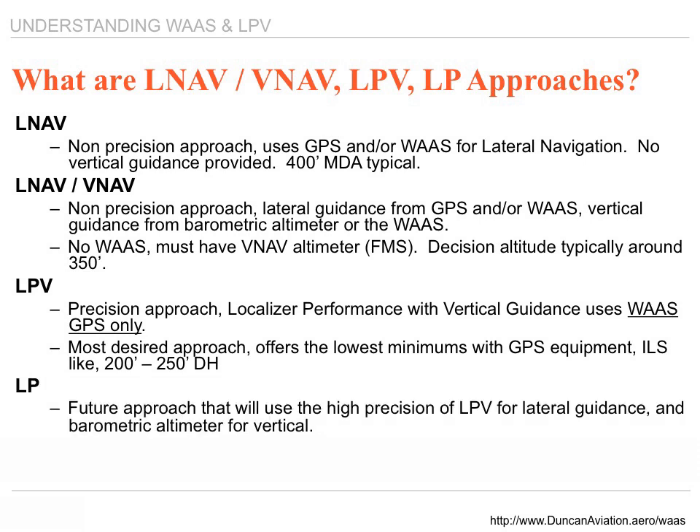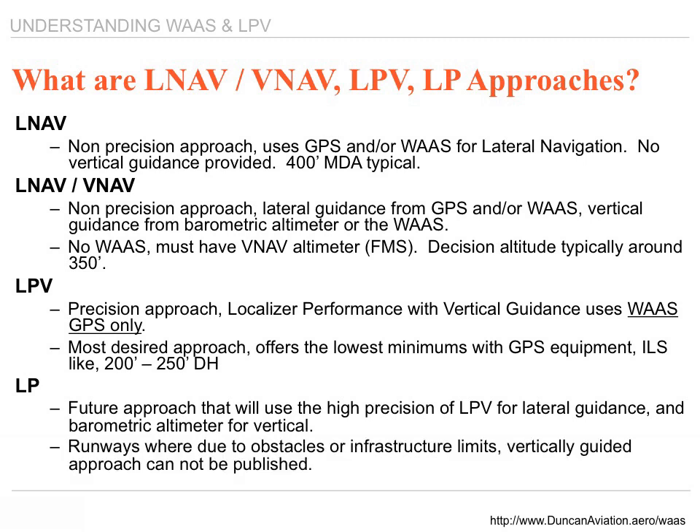LP is a future approach that will use the high precision of LPV for lateral guidance and a barometric altimeter for vertical. It is intended for runways where, due to obstacle clearance or infrastructure limits, vertically guided approaches cannot be published.